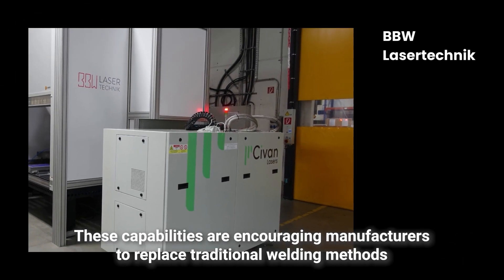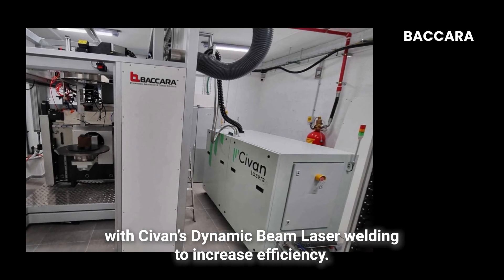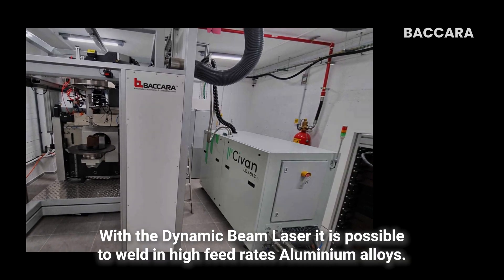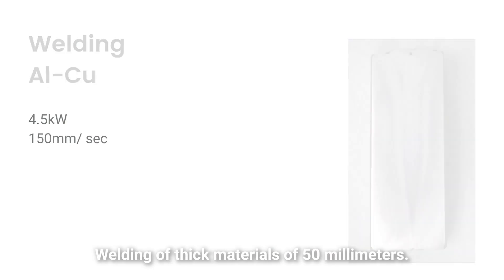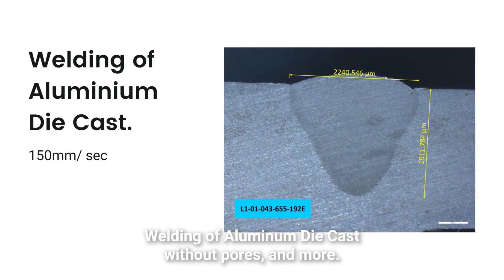These capabilities are encouraging manufacturers to replace traditional welding methods with Sivan's Dynamic Beam Laser welding to increase efficiency. With the Dynamic Beam Laser, it is possible to weld aluminium alloys at high feed rates, weld aluminium to copper, weld thick materials of 50mm, and weld aluminium die cast without pores, and more.